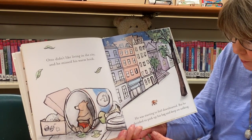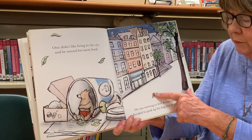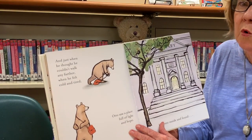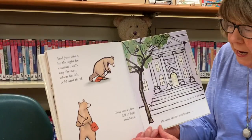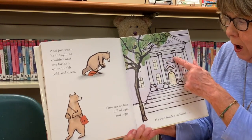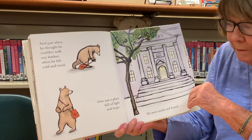Otto did not like living in the city and he missed his warm book. He was starting to feel downhearted, but he decided to pick up his bag and keep on walking. And just when he thought he could not walk any farther, when he felt so cold and tired, Otto saw a place full of light and hope. I think it's a library — look at that! And he went inside that building.